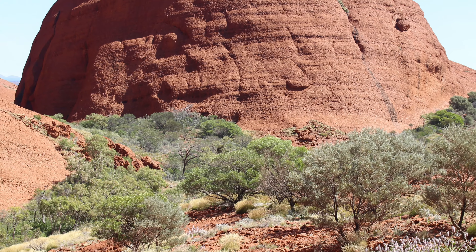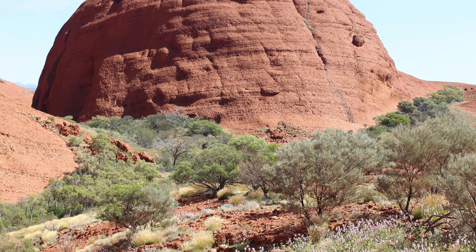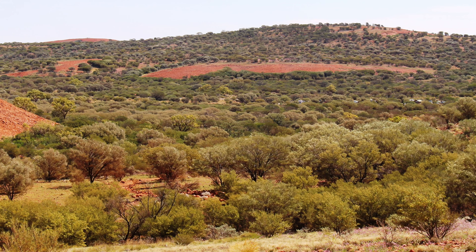Unlike Uluru, which is a monolith, these mountains are comprised of aggregate — a sort of natural concrete.